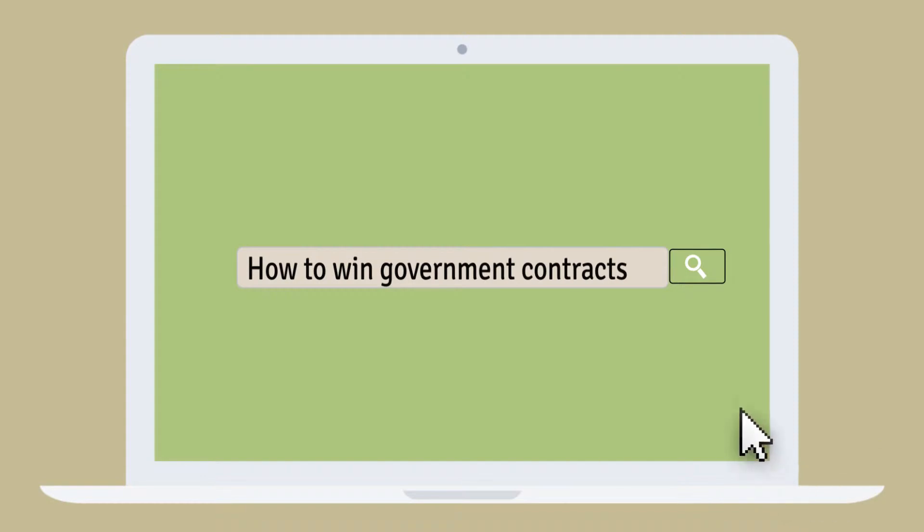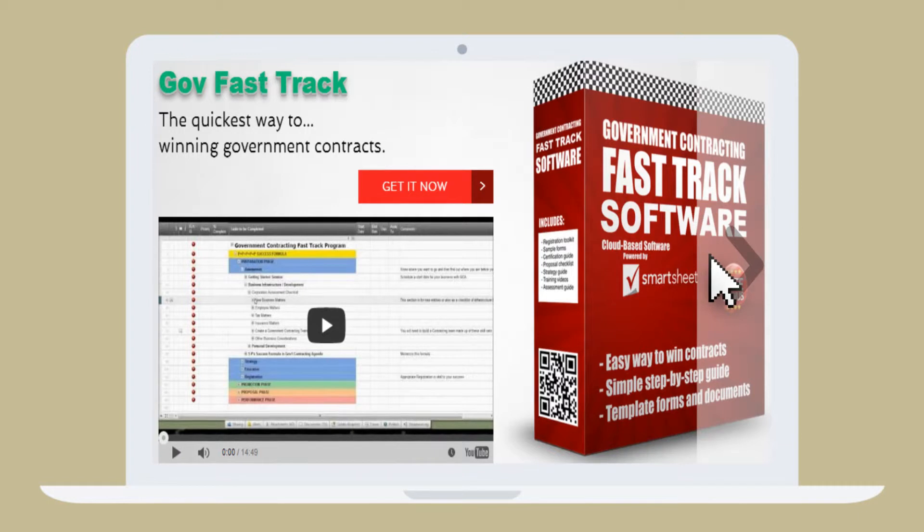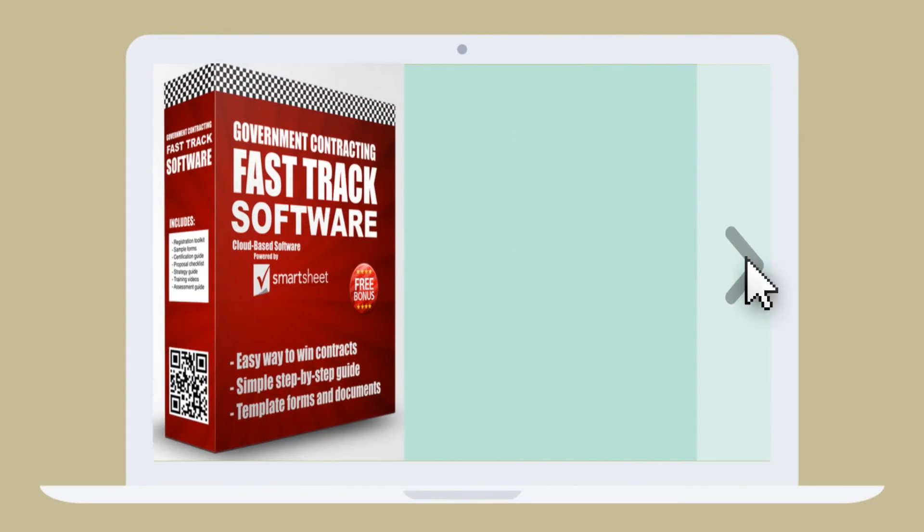Dave goes online to find how to win government contracts and discovers the Government Contracting Fast Track Software. Government Contractors Association offers a fast track software to help you navigate the government contracting maze. On average, it takes about 36 months for a business to lay a foundation in the government market. Gov Fast Track Software can cut the time down to just a few months.